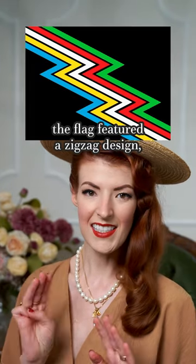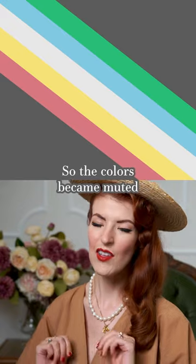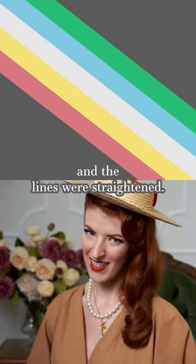Originally, when created in 2019 by Anne McGill, the flag featured a zigzag design, but this was found to be a problem for some visually-triggered disorders. So the colors became muted and the lines were straightened.